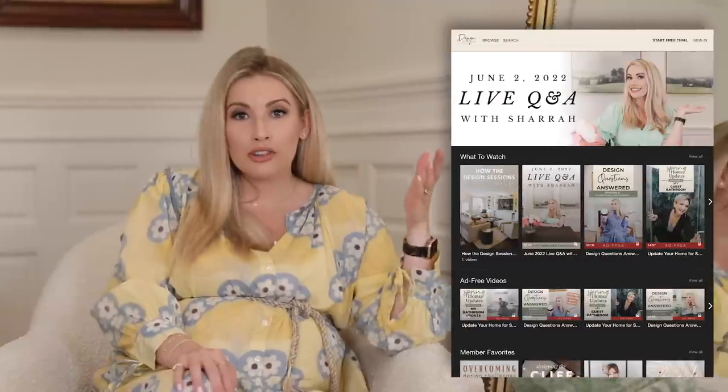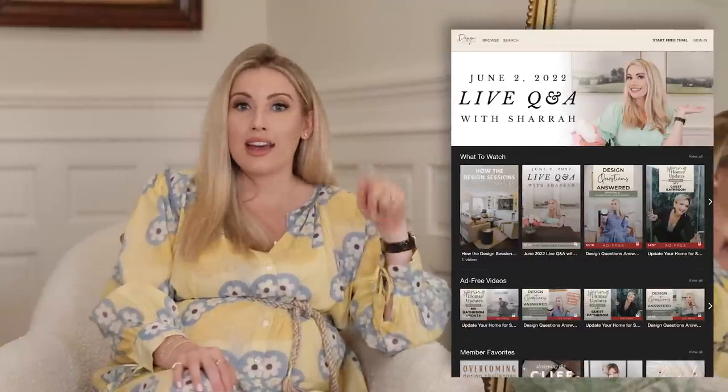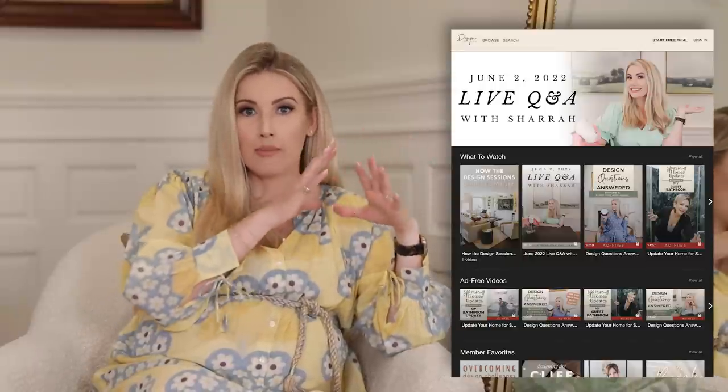Okay guys, that is all I have for you today. I hope this was very informative. Make sure you go back and watch the other videos in this series if you have questions about other topics to do with your home and interior design. And remember, if you're a Design Sessions member, you can enter your specific home questions via our monthly Q&A that my mom and I do on that platform.